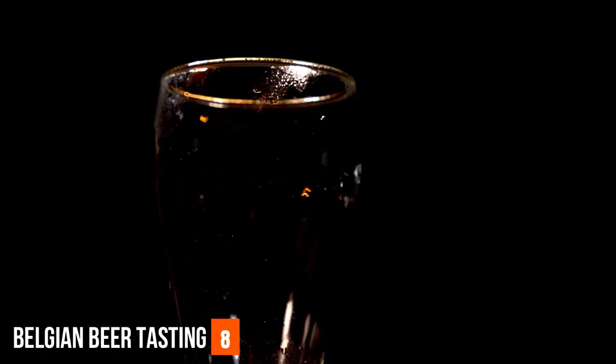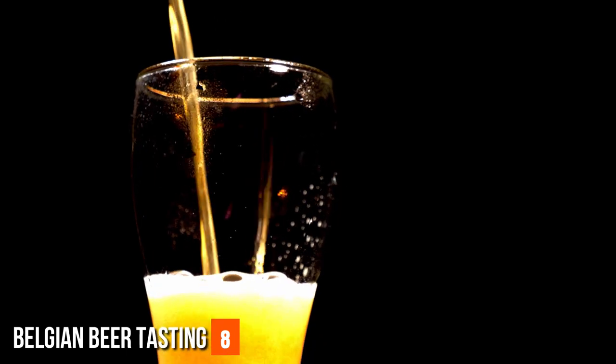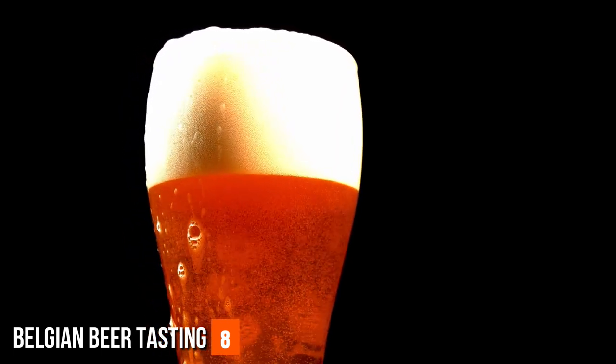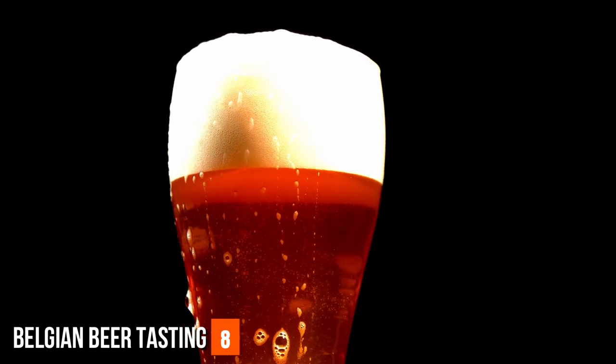As you step into these centuries-old establishments, the ambience itself is a testament to the reverence with which Belgians regard their beer. Wooden interiors, softly glowing lighting, and the hum of animated conversations create an atmosphere that envelops you in the warmth of community and culture. Here, you'll find yourself in the company of not just locals, but fellow travelers from around the world, all united by their shared fascination for these liquid treasures.